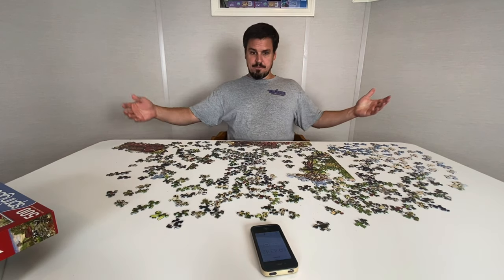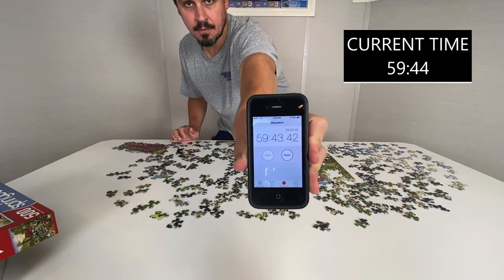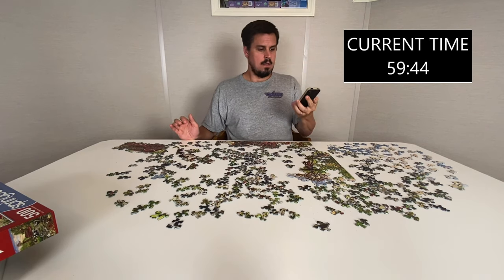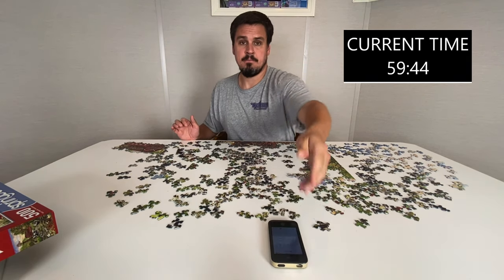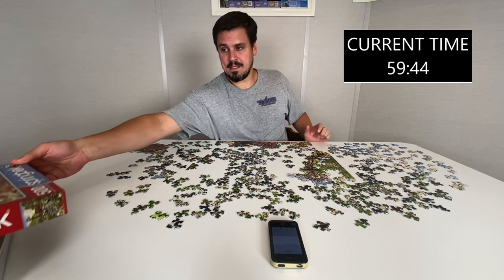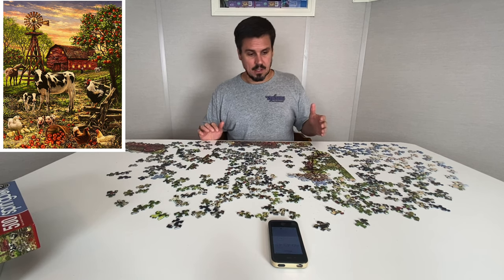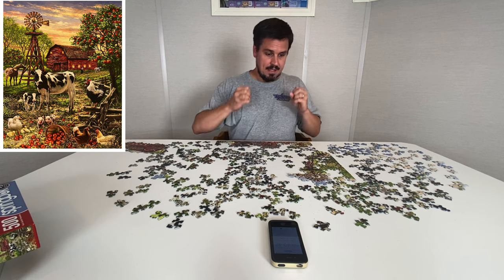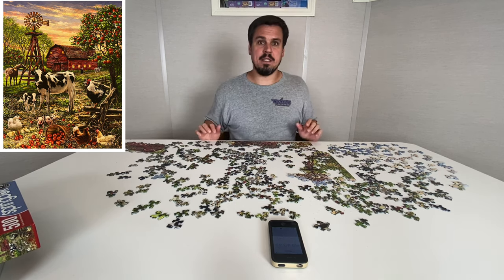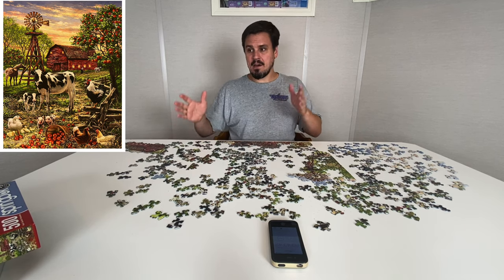Here we go folks — first break at 59 minutes 43 seconds. I'll be honest with you, this feels like a medium difficulty puzzle. Looking at the image, there are lots of little individual things to work on, and when that happens it makes it easy because you've got a bunch of little puzzles that you need to eventually link together. That can really make things cruise along.